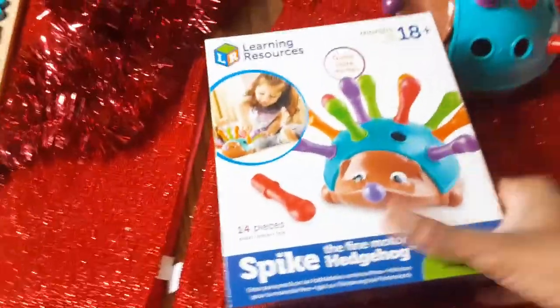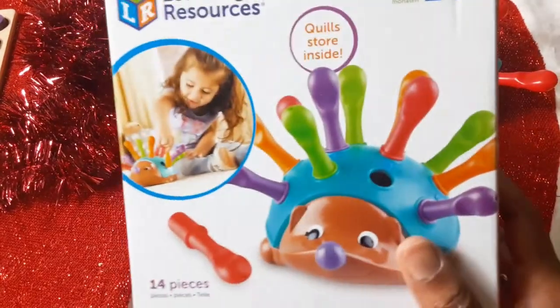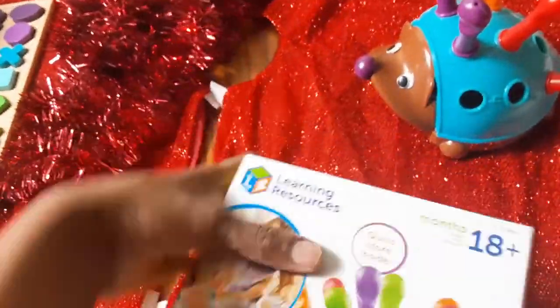Another cool gift for toddlers, preschoolers, and kindergarten age children is this little quill hedgehog, where they can place quills in the holes. It has numbers in the holes, so they can put them in there and count with them. This is great for math and fine motor development.